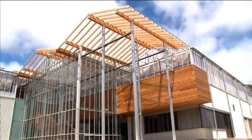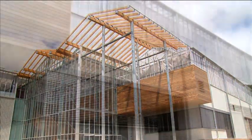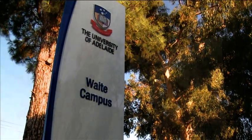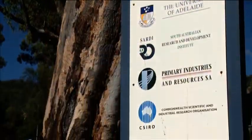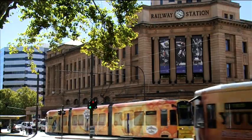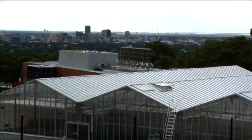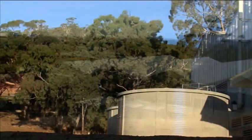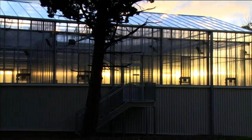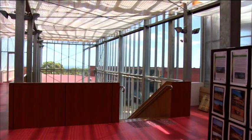The Plant Accelerator is a 4,500 square metre custom-built plant research and analysis facility located at the Waite campus of the University of Adelaide in South Australia. As headquarters of the Australian Plant Phenomics Facility, the Plant Accelerator is available to Australian and international plant scientists undertaking public good or for-profit research projects.